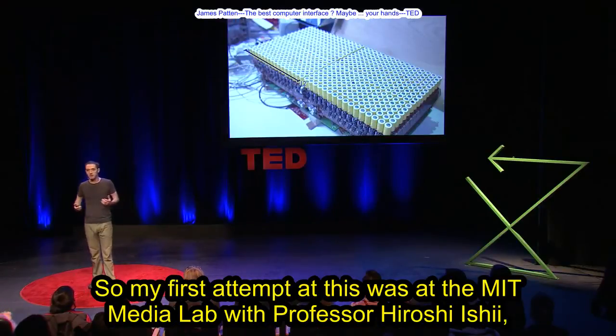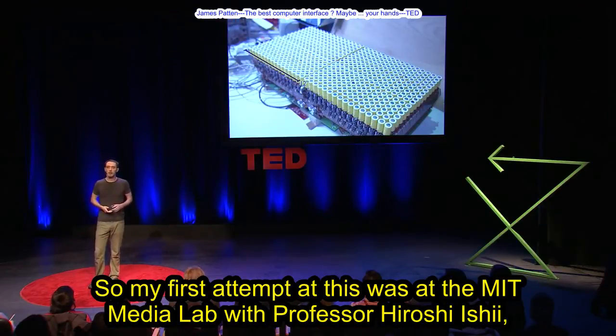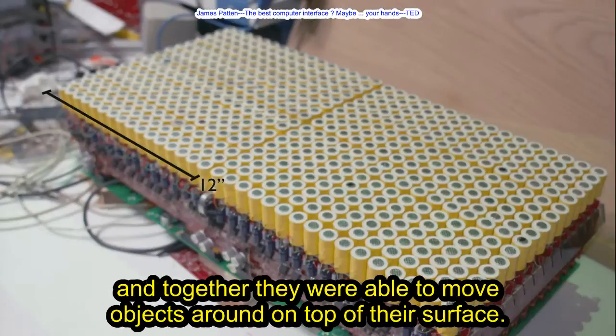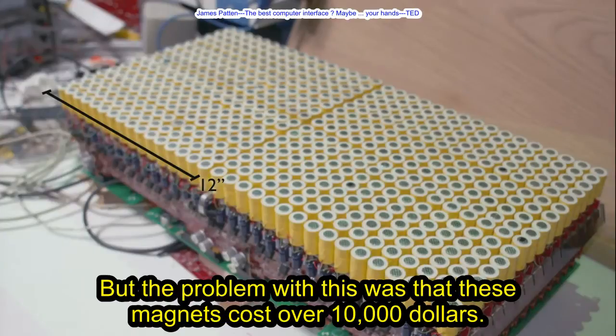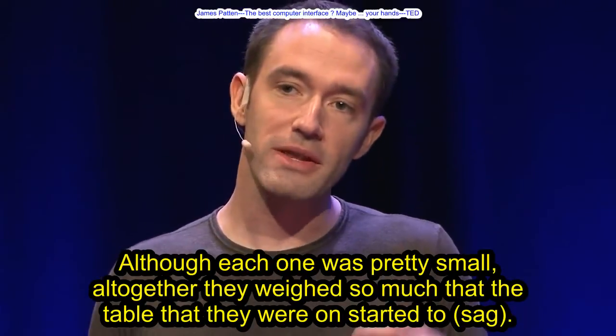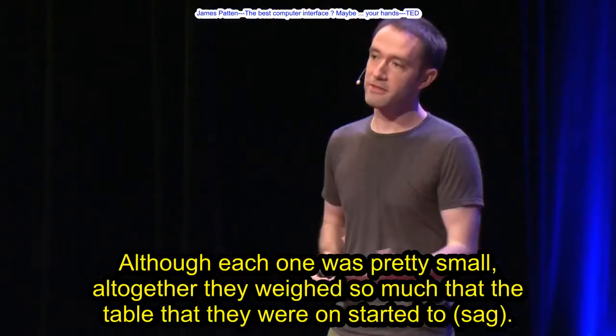My first attempt at this was at the MIT Media Lab with Professor Hiroshi Ishii. We built an array of 512 different electromagnets, and together they were able to move objects around on top of their surface. But the problem was that these magnets cost over $10,000, and although each one was pretty small, all together they weighed so much that the table that they were on started to sag.